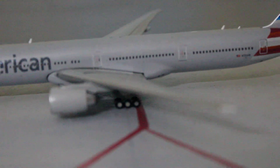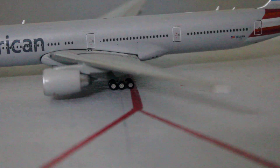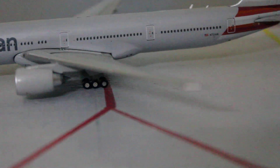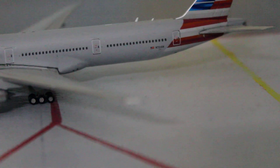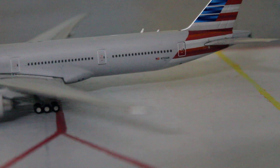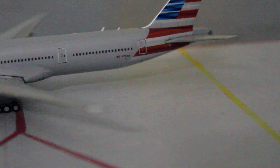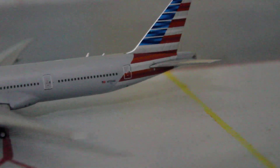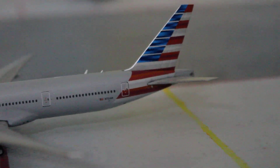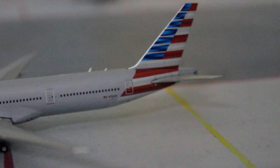That's much better. We've got the landing gear, the engine, more passenger windows, another exit, two antennas, and the registration of the aircraft: N721AN.